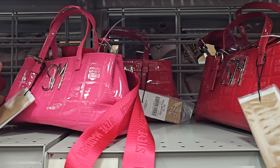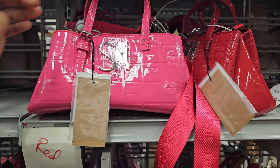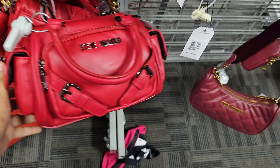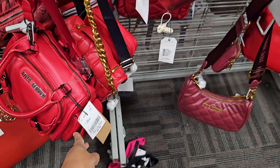At Burlington, for $28, look at this Steve Madden in pink — they also have it in red. You get the thick strap, it is removable. There's a lot of red down here. More Steve Madden, a buckle, two pockets on the side, and that is $28.